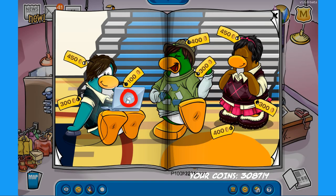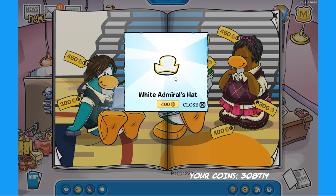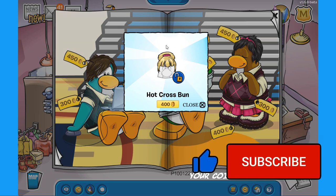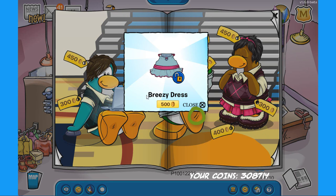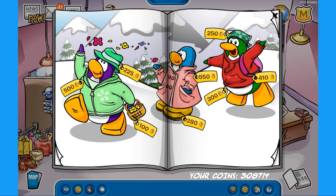The next secret is on the profile logo on the laptop — click there to find the write-on for 450 coins. The next secret is on the fedora on the green penguin — click there to find the white admiral's hat for 400 coins. The next secret is on the mouth of the same green penguin — click there to find the hot cross bun hairstyle for 400 coins, which looks pretty cool. Click on the same penguin's feet to find the breezy dress for 500 coins. The last secret on this page is on the right penguin — click there to find the raven wings for 300 coins.